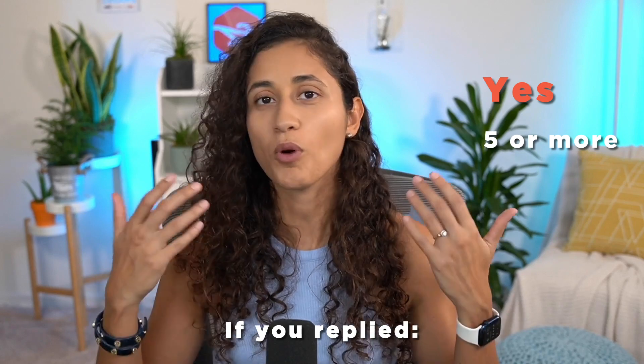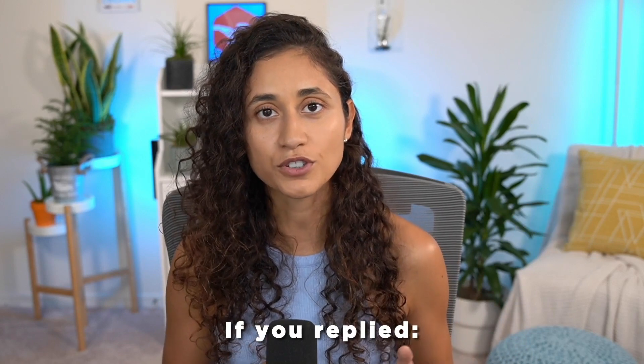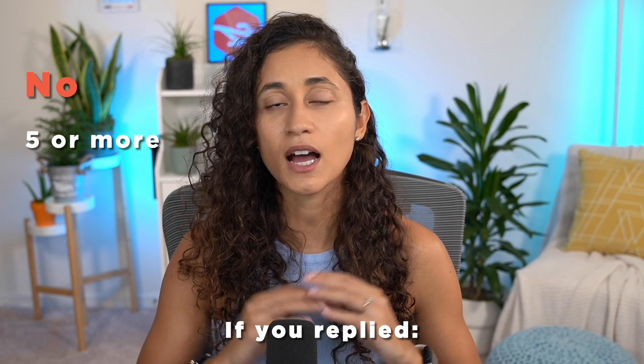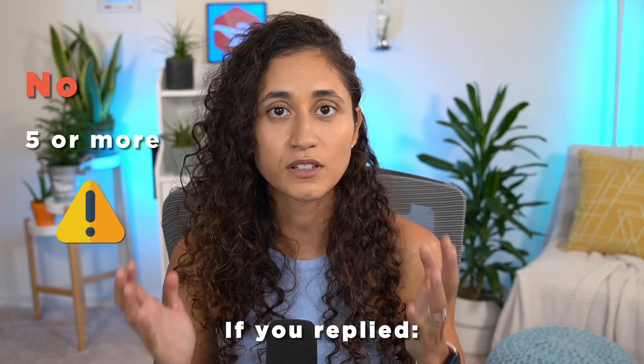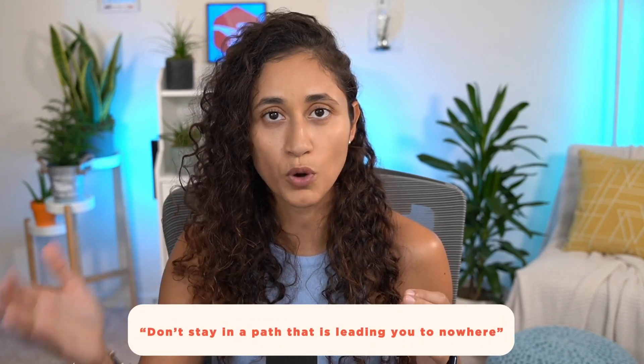If you answered yes to five or more of these questions, then you are probably on the right track — just keep using the resources that you have. However, if you answered no to five or more of these questions, then I would recommend that you stop using those resources and find something else. Find something that will actually help you, because right now you are wasting time and money. Don't stay on a path that is leading you nowhere — a lot of people fall into that trap, and that's what's stopping people from passing the FE exam faster.